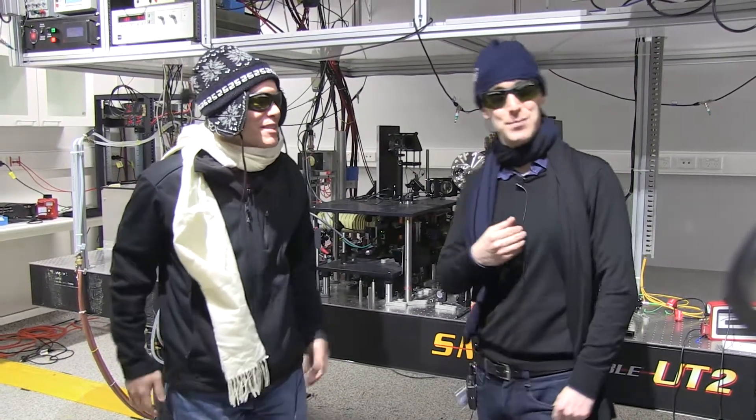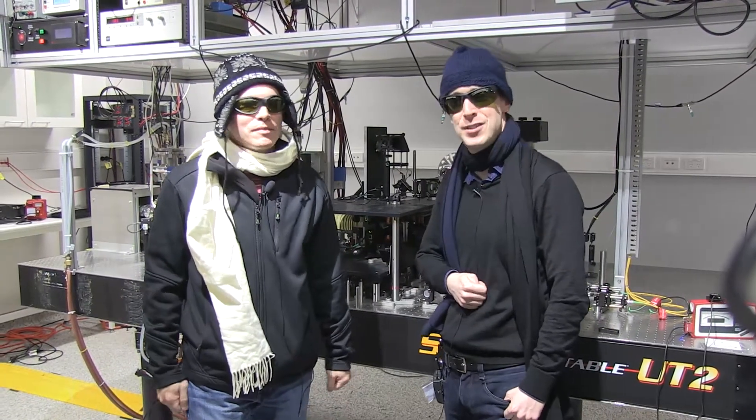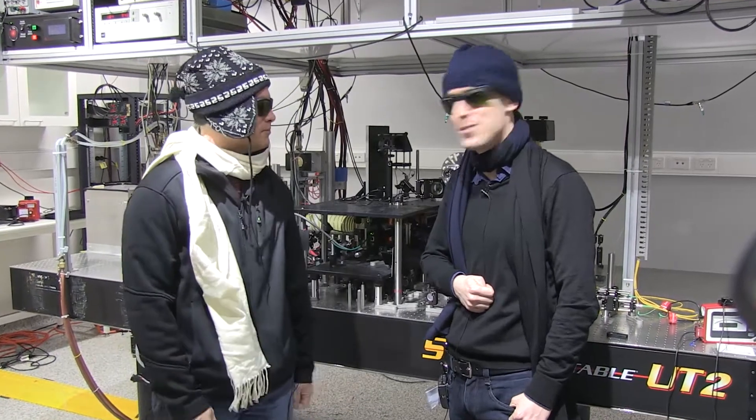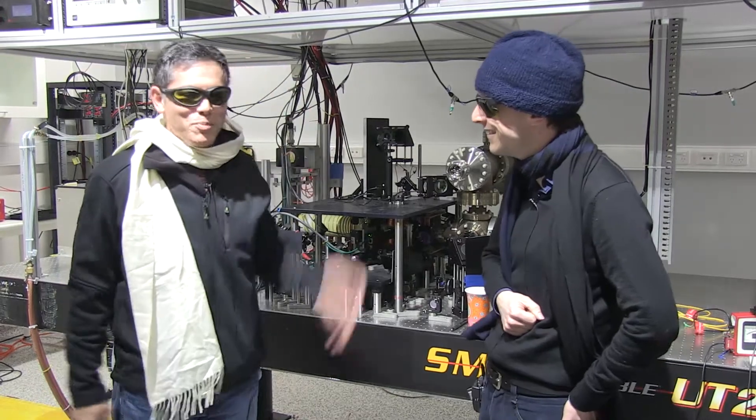My name is Lincoln Turner and this is Chris Helmerson. We're looking pretty cold here, but it's actually 22 degrees in the lab. What's with the hat? Well, I thought it was a cold laboratory, so I thought I'd come prepared.